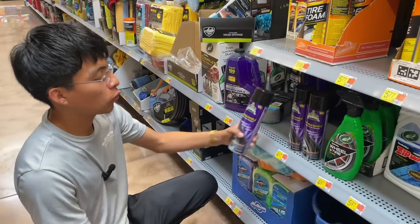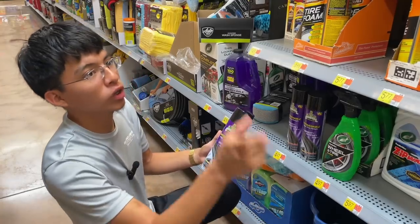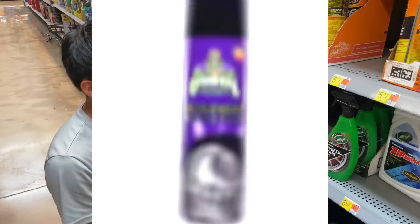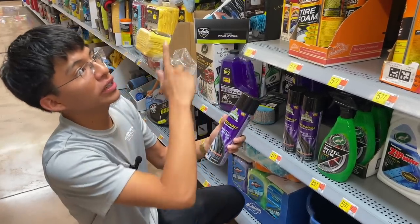Down here we also have the Crystal Products Untouchable Wet Tire Finish — it's an aerosol can at $4.47, probably the cheapest of all these tire dressings. I think I've used it maybe once and honestly can't remember how it went. Let me know down in the comments if you want a comparison between all these tire shines from the cheapest to the more expensive ones.